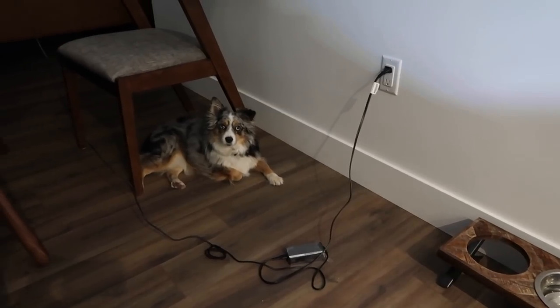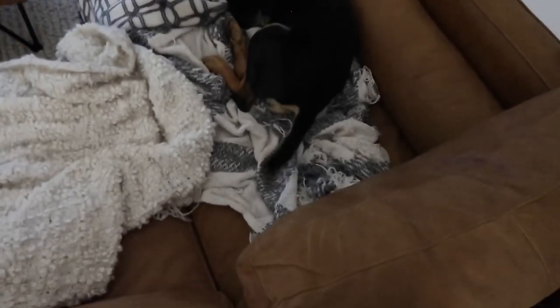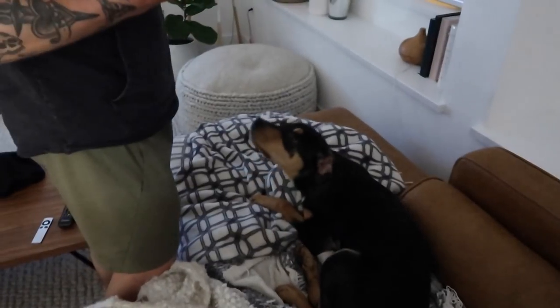I just realized you guys have not been in the video today — everyone always wants to see the dogs because they're so cute. I had some cauliflower and broccoli that was about to go bad, so I'm cooking it. Actually, it looks done.